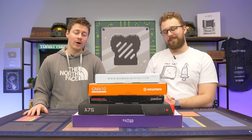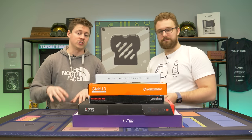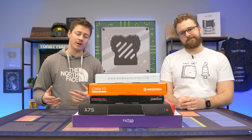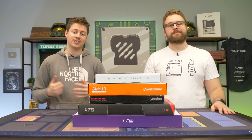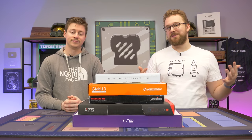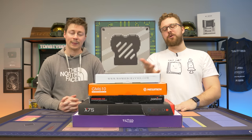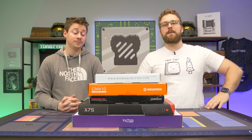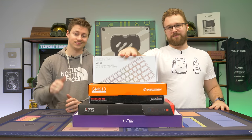If you guys haven't seen our keyboard roundup videos before, we basically go through each keyboard and test out the switches, check out the keycaps, the build quality, and then rate them from 1 to 5 to see which one is the best. All these keyboards are available on Amazon — check the affiliate links in the description below, they do help us out if any of these keyboards interest you. Let's go ahead and dive into the first one.